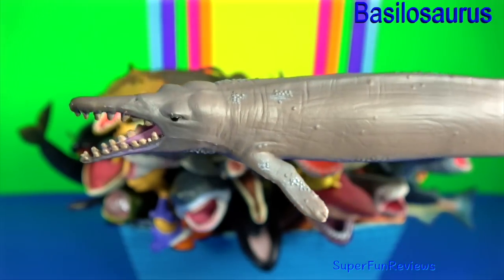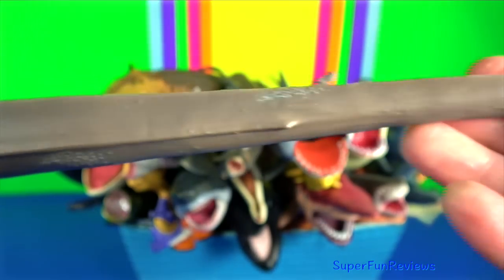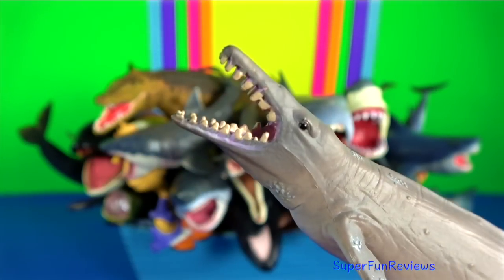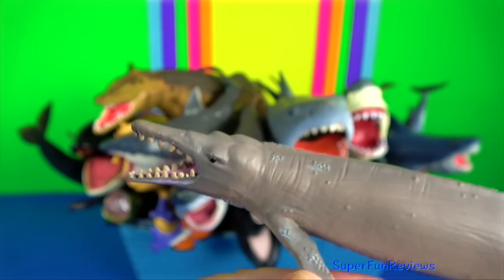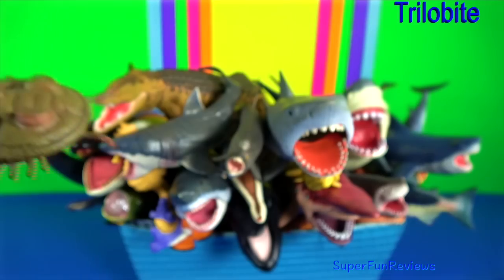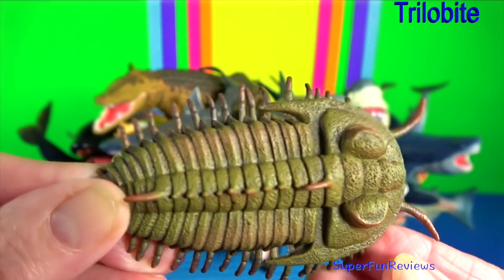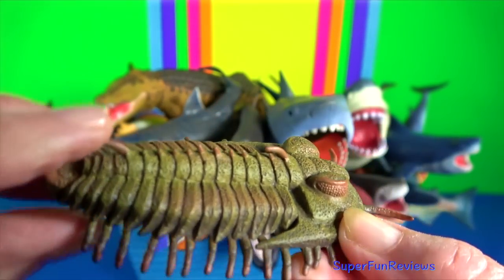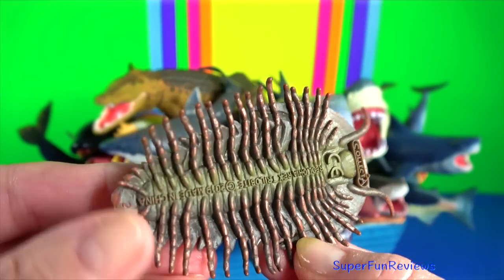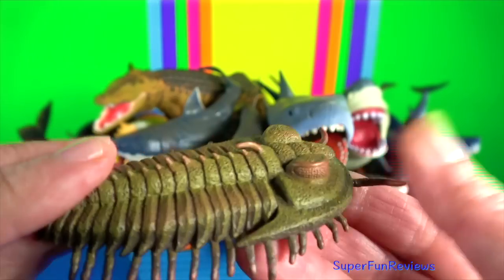Basilosaurus is a genus of large, predatory, prehistoric whale. It was the top predator over its environment, preying on sharks, large fish and other marine mammals. It had teeth and was able to chew its food, in contrast to modern cetaceans which swallow their food whole. Trilobites are a group of extinct marine arthropods. Trilobites were among the most successful of all early animals, existing in oceans for almost 270 million years.